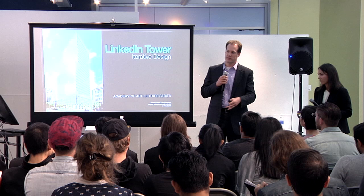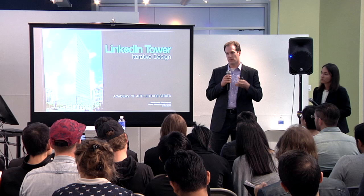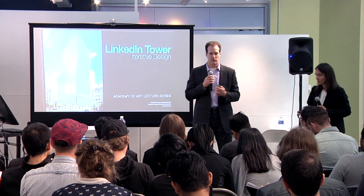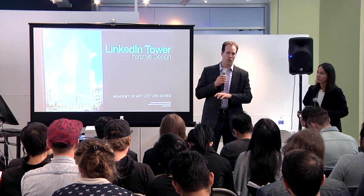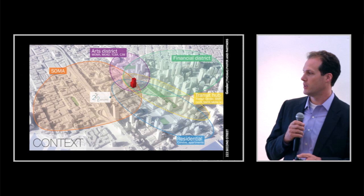We're going to talk about three main parts of the project to illustrate that process of refinement and continuous revisiting — that iterative design. The three parts are: the core, which is the center of the building holding the structure, elevators, and mechanical systems; the building envelope, the curtain wall or building skin; and the lobby and ground floor, the public space of the building. We'll go through those three elements and explain how we iterated on each one to refine the design.